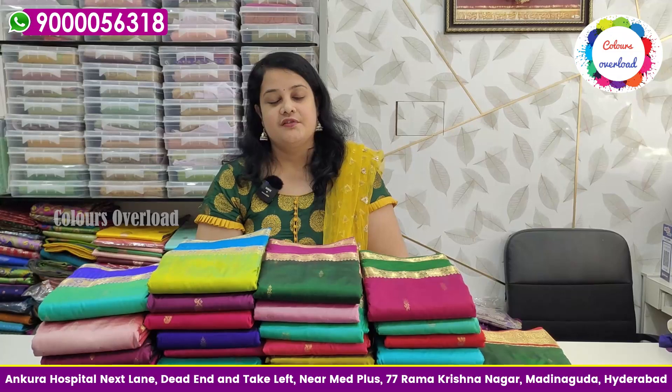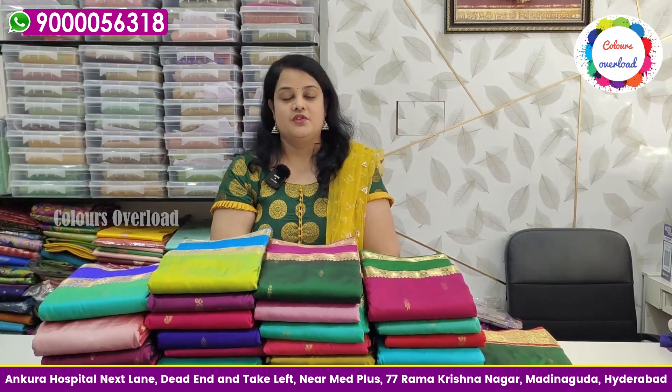The shop is in Madinah Gouda. You can see an anchor hospital in Madinah Gouda — take the 3rd right then 1st left and you can see Colors Overload at 77 Ramakrishna Nagar, Hafiz Peta. There are no branches — no branches.